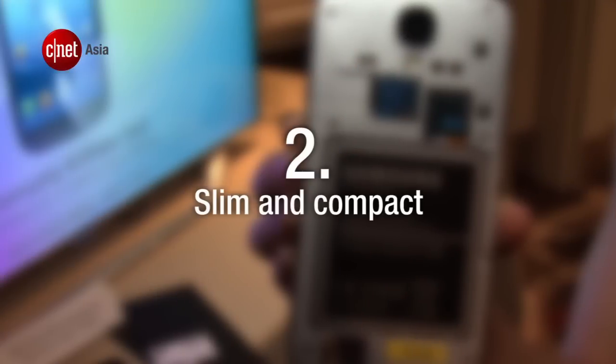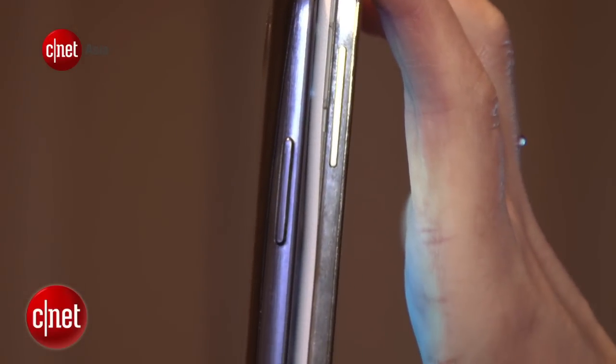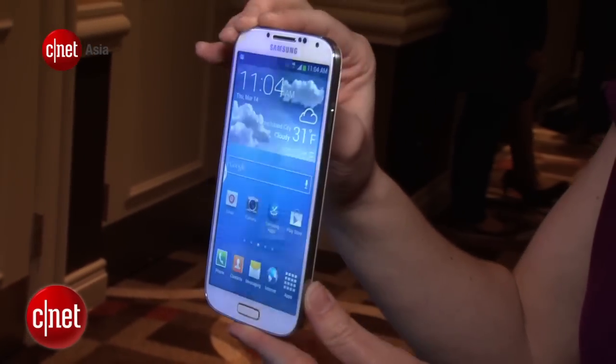Number 2. Despite its larger screen size and battery capacity compared with the S3, the S4 has a super slim form factor at 7.9mm. And weighing 130 grams, the new handset is lighter than its predecessor.